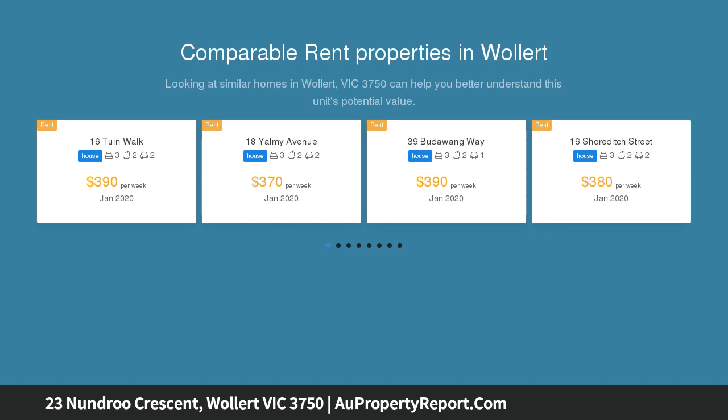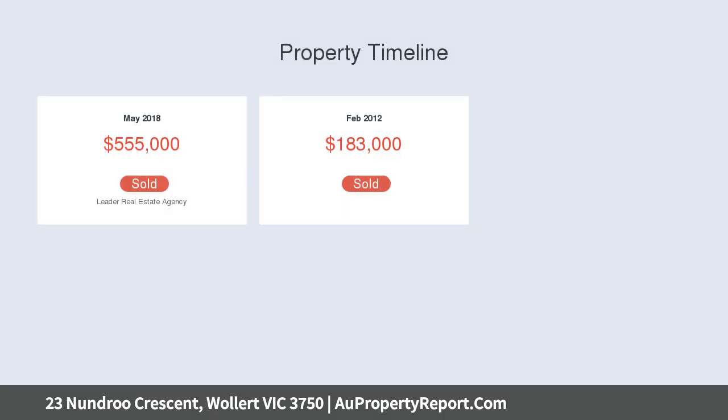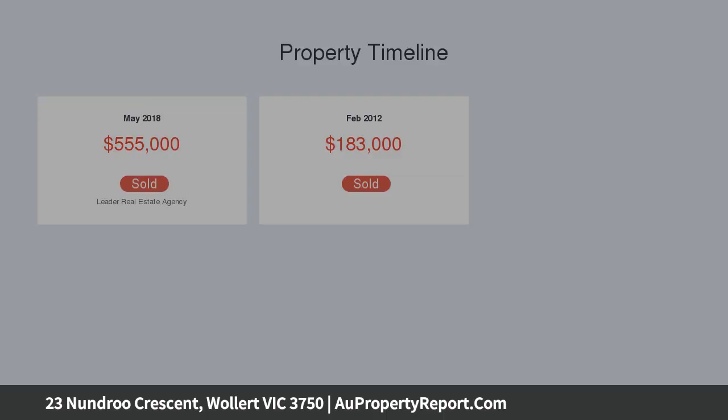Cleverly designed, the home seamlessly flows over one spacious level which features three commodious bedrooms all with built-in robes, master bedroom with walk-in robe and en-suite, central kitchen with stainless steel appliances, walk-in pantry plus adjoining meals area and lounge room, sitting room and study.